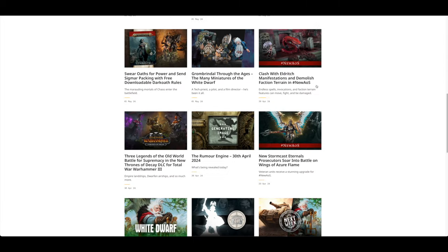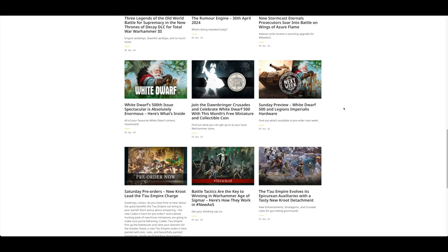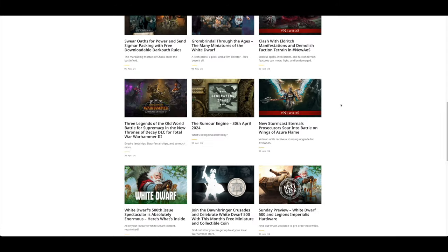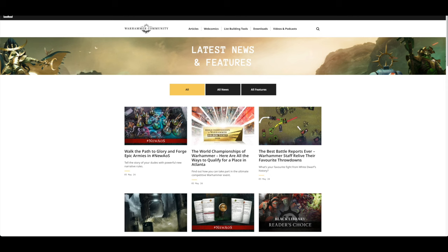It's a bit lacklustre without the Horus Heresy pre-orders, which will apparently return after the summer. A bit low on the old news after the controversy. Let's go on the web store and see what's going on there.